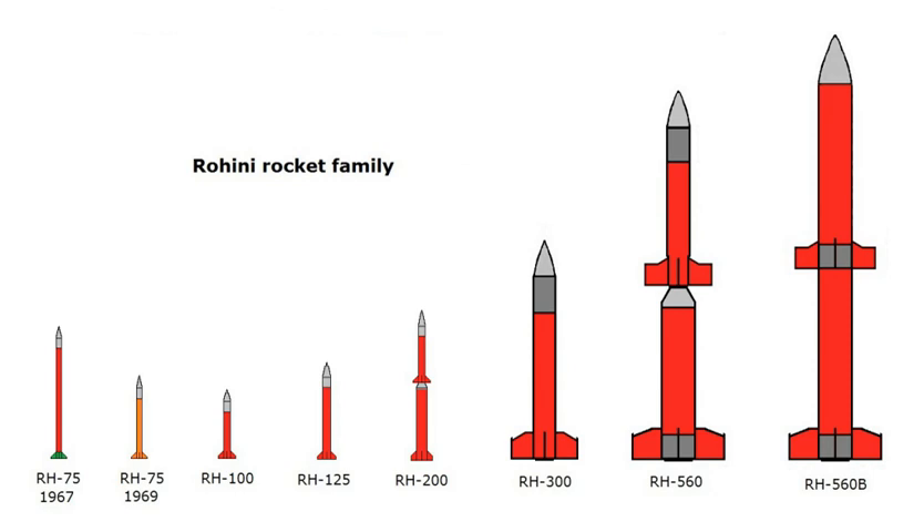The rockets in the series are designated with the letters RH, standing for Rohini, followed by a number corresponding to the diameter of the rocket.